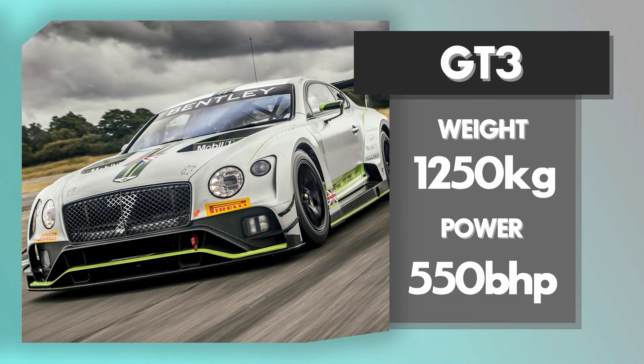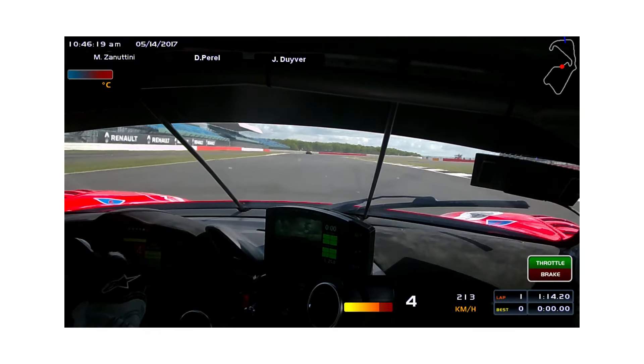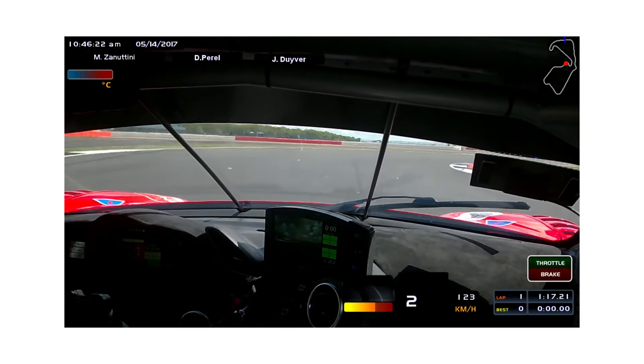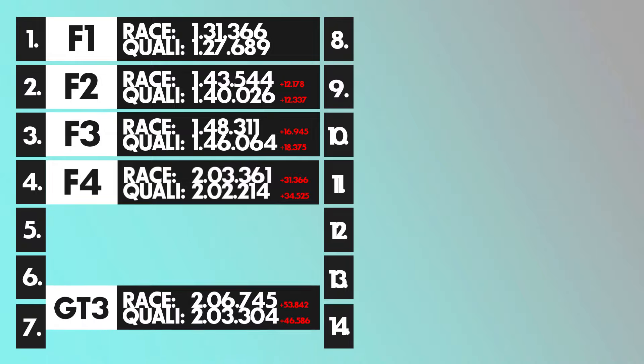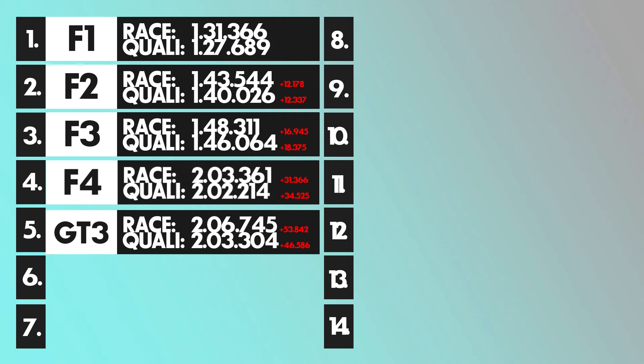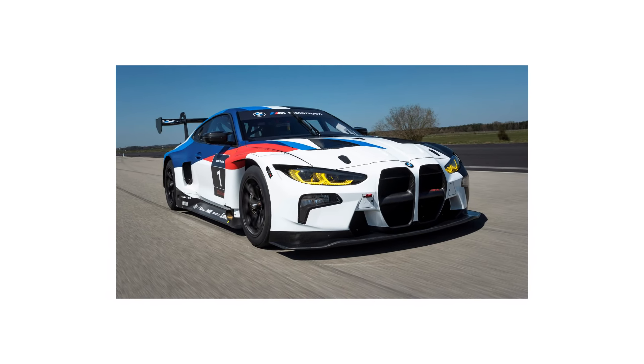Taking a slight break from open-wheelers, let's talk GT3. Around 500 horsepower and weighing around 1200 kilograms, GT3 cars are built to be absolute tanks in races and absorb hits — unlike F1 front wings. A fair qualifying time is around 2:03.3, and in the race 2:06.7. Pretty decent for what the car is. And they're beautiful — especially the BMW M4 GT3.